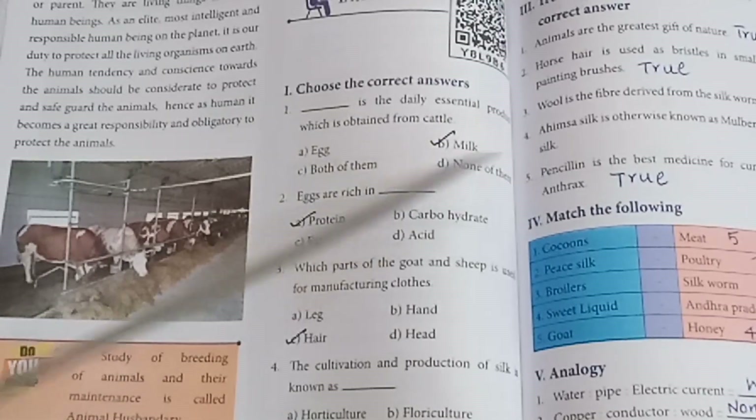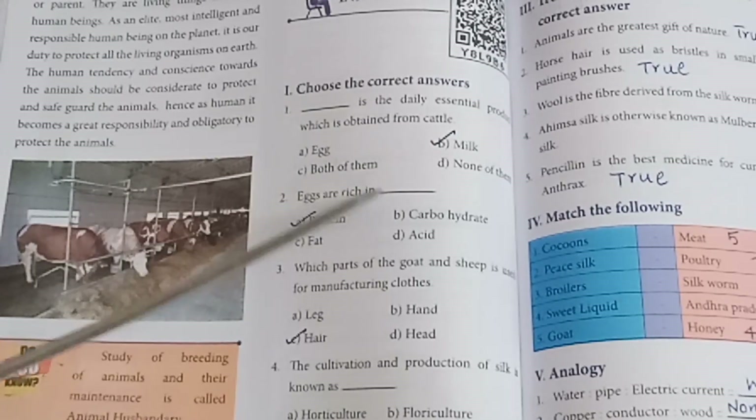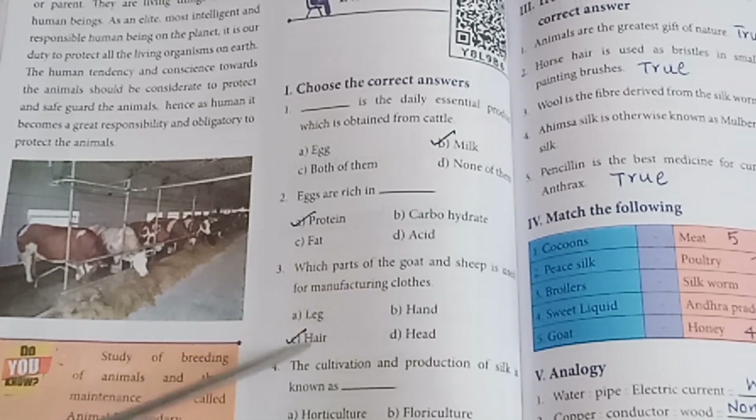Roman numeral 1 — Choose the correct answer. Milk is the daily essential product obtained from cattle. Eggs are rich in protein. The part of goat and sheep used for manufacturing cloth is hair.